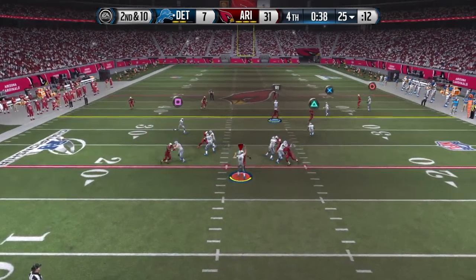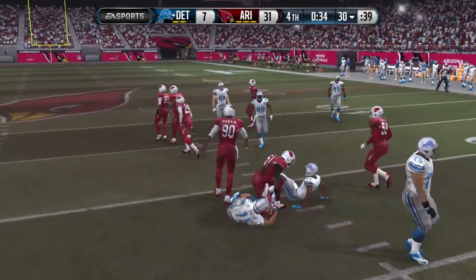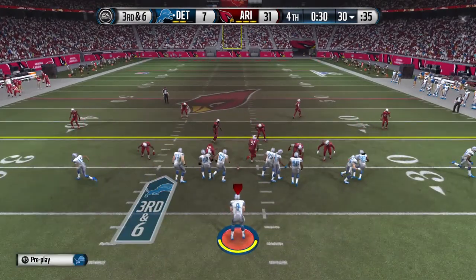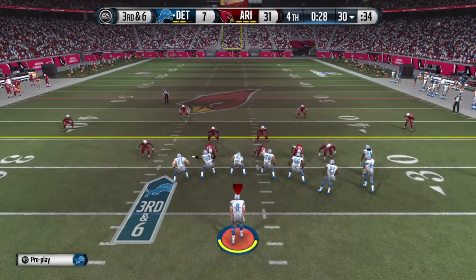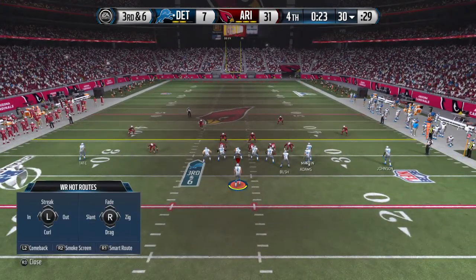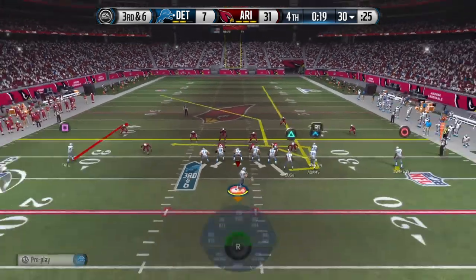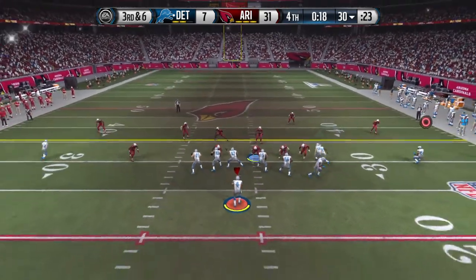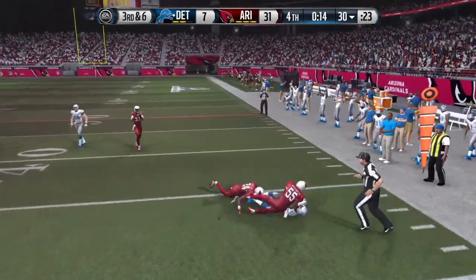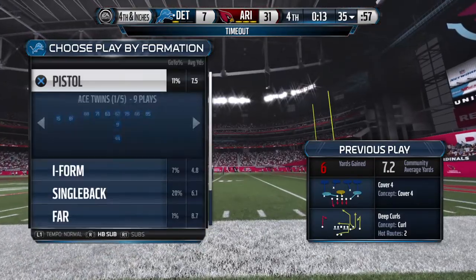Stafford in shotgun formation — finds Tate, and Tate is brought down. You can only take what the defense gives you. Even though the offense is down here in the fourth quarter, they throw it short. That was a smart play. Going to the hurry-up with under a minute to go. Third and six — throws to the right. Matt Stafford gets it to Calvin Johnson. The Lions call a timeout and are left now with only one. Five-yard gain on the board.